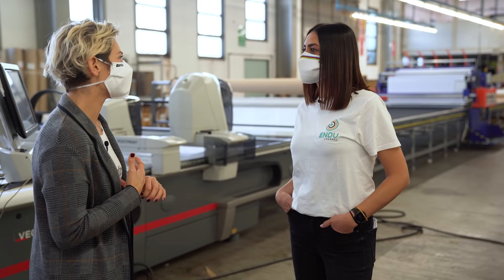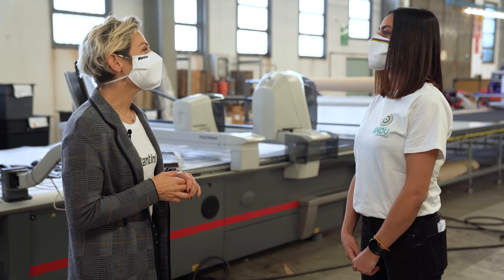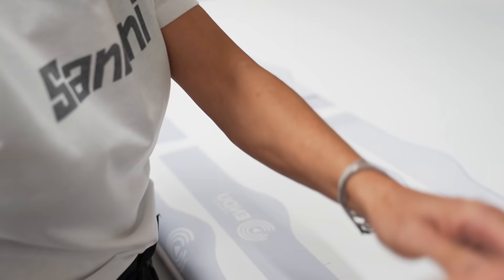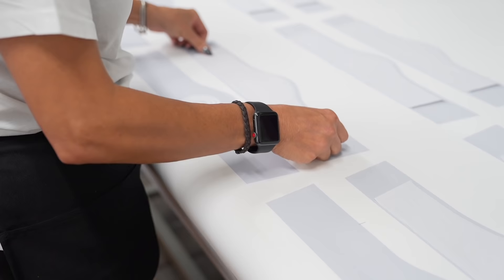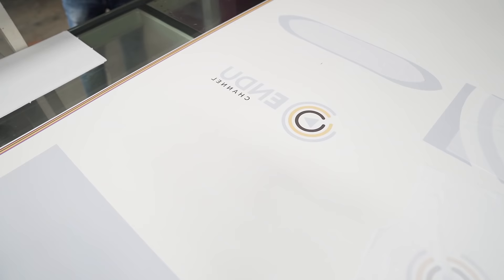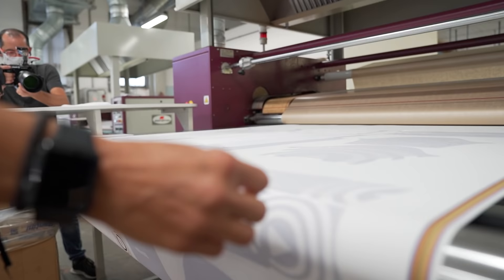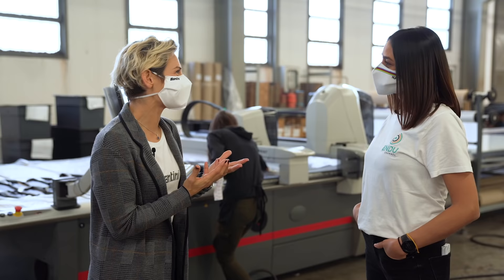Una domanda che i nostri amici di Endu Channel si stanno sicuramente facendo: che differenza c'è tra i completi degli amatori e quelli dei professionisti? A livello di processo produttivo non c'è differenza: entrambi seguono tutti i passaggi che abbiamo visto oggi. A livello di tessuti, nessuna differenza. L'unica differenza è probabilmente nel taglio e nel fit, anche se mettiamo a disposizione degli amatori gli stessi tagli e fit dei professionisti. È semplicemente una scelta dell'amatore: usare esattamente quello che usa il professionista, oppure optare per qualcosa tecnicamente valido ma con un fit un pochino meno estremo.